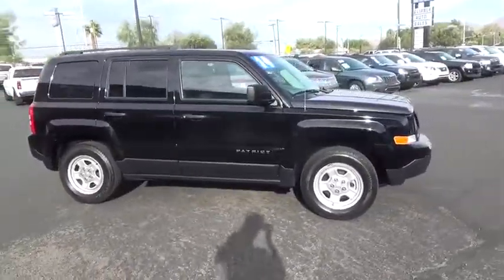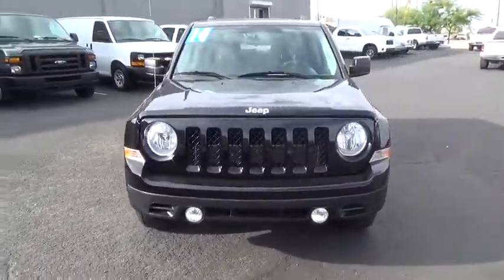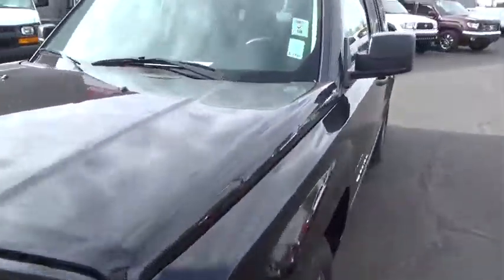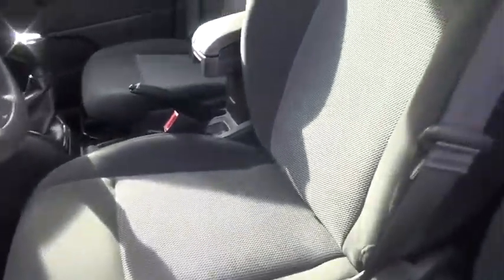Here are some of this vehicle's great options: anti-lock braking system, traction control, stability control, power steering, adjustable steering wheel, cruise control, floor mats, four-wheel disc brakes, four-wheel drive, AM-FM stereo radio.